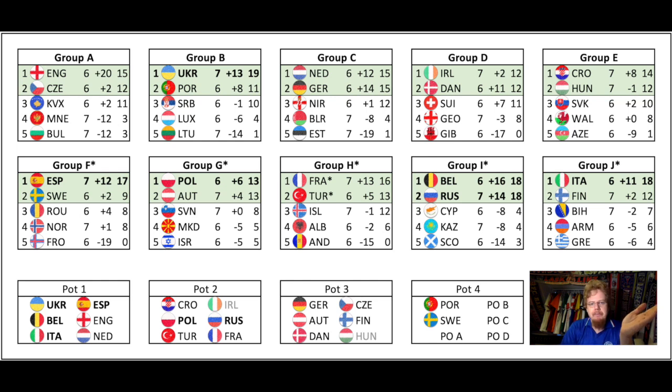Taking the current adjusted standings, Pot 1 would be: Ukraine, Belgium, Italy, Spain, England, and Netherlands. Pot 2 would include Croatia, Poland, Turkey, Ireland — though I don't think Ireland will qualify, they'd need to beat Denmark — then Russia and France. Pot 3 would be Germany, Austria, Denmark, Czechia, Finland, and Hungary, although I don't think Hungary will qualify either. Then rather surprisingly, Pot 4 currently has Portugal and Sweden plus the four playoff teams. The current standings make for a rather unsatisfactory pot picture.